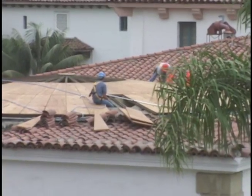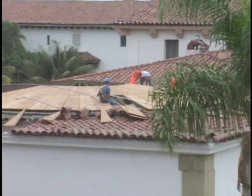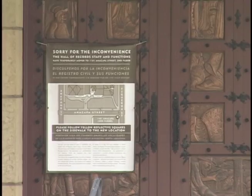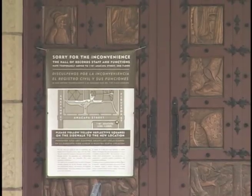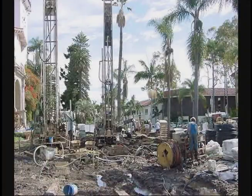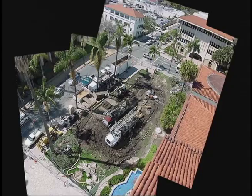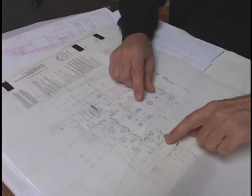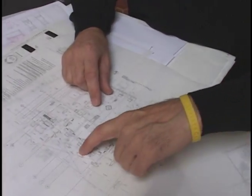Instead of a restoration to 1929 conditions, the present work is a rehabilitation, including modernizing hidden functions such as air conditioning and heating to incorporate state-of-the-art, ecologically sound geothermal resources from holes drilled into the adjacent lawn outdoors.